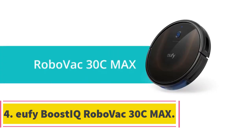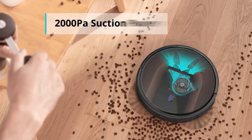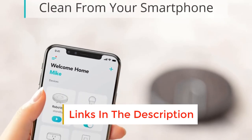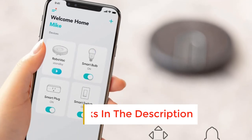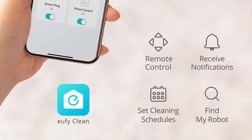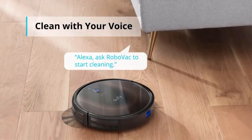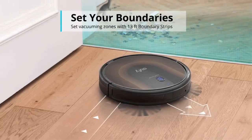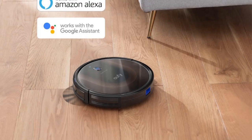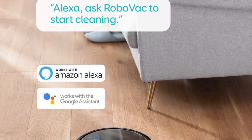Number 4: Eufy Boost IQ RoboVac 30C Max. Hardwood floors in high-traffic areas can be especially tricky to keep clean since it's easier for crumbs and debris to be pushed around by the vacuum instead of being sucked away. Whether you're trying to keep an entryway free of dirt and dust or looking for a simple way to sweep up crumbs off the kitchen floor, we recommend the Eufy RoboVac 30C. This small but mighty robot vacuum wowed our testers by picking up tiny grains of sand, clumps of hair, and pieces of cereal with equal ease. It has three different brushes underneath to help the vacuum pick up a wide path of dirt on every pass, and a strong suction system helps to remove even large pieces of debris from your hardwood floors.